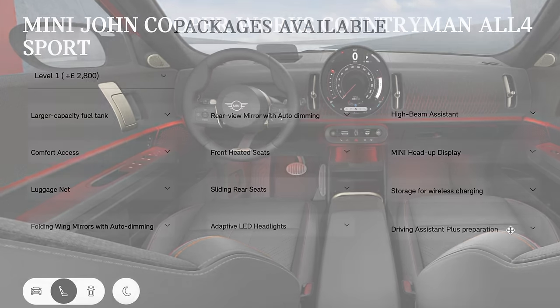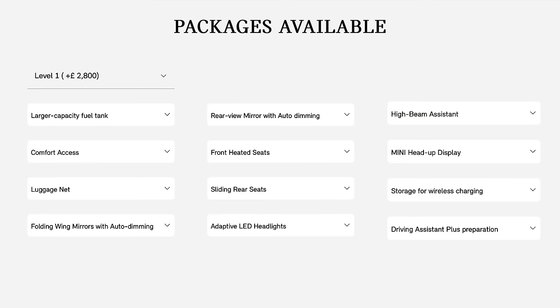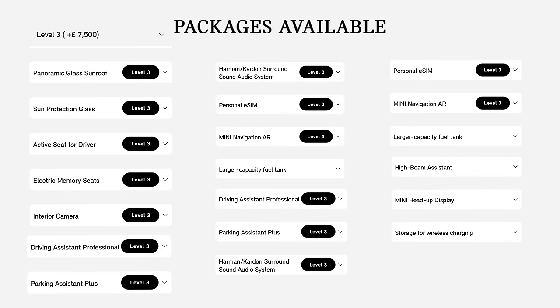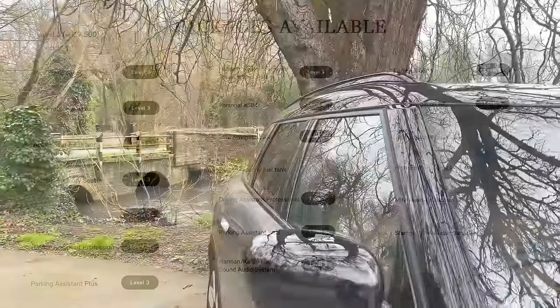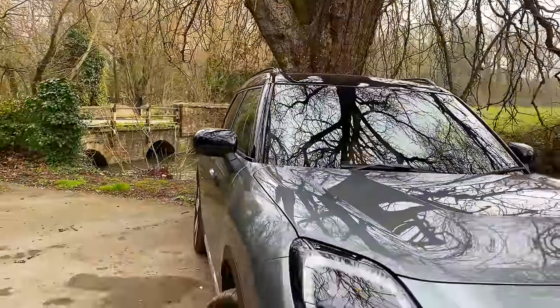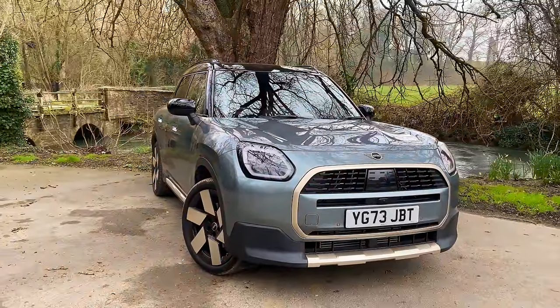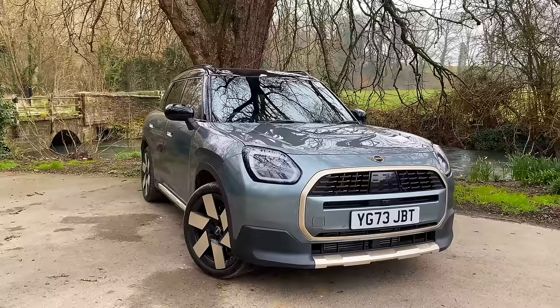Then there are three specification packs. Level one at £2,800 brings heated seats, a head-up display, and high beam assist. Level two at £5,300 adds a panoramic roof, Harman Kardon sound system, and an enhanced driver safety suite. Level three at a hefty £7,500 gets you electric memory seats, augmented reality sat-nav, and lots more. Taking all that into consideration, my Exclusive spec car with smoky green paint, 20-inch windmill spoke wheels, black roof, and Level 3 package comes in at £41,125 — ouch.